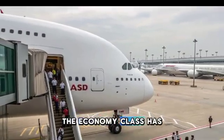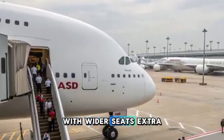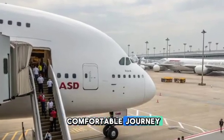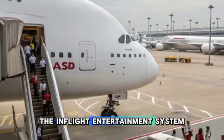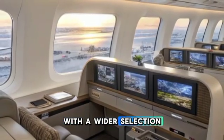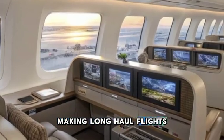The economy class has also been enhanced with wider seats, extra legroom, and improved noise reduction technology to ensure a more comfortable journey. The in-flight entertainment system now features ultra-high-definition screens with a wider selection of content, making long-haul flights more enjoyable.